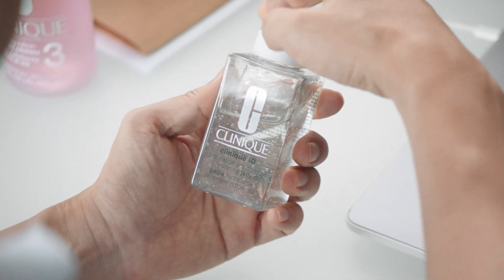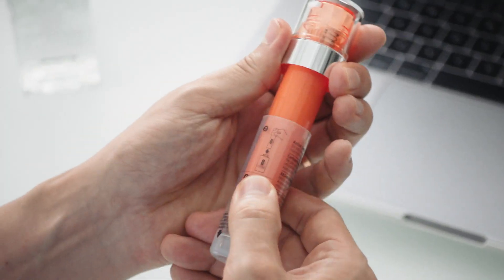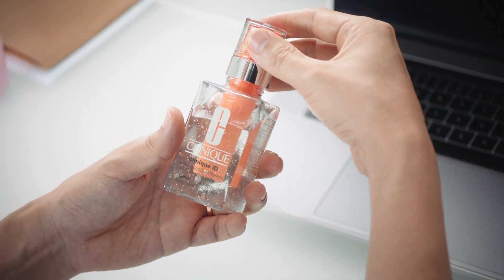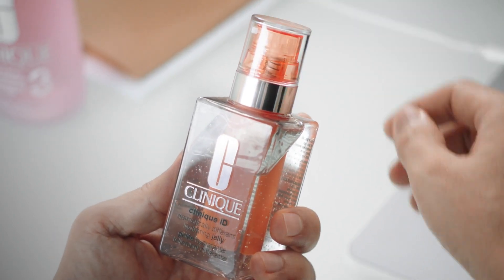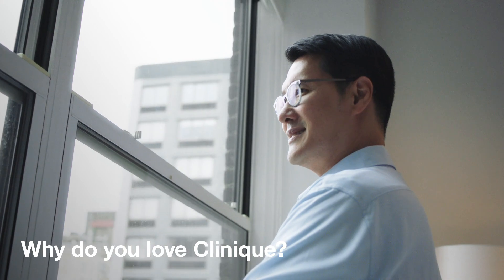I pair the dramatically different hydrating jelly with the active catalytic concentrate for fatigue to wake up tired-looking skin. I love Clinique's philosophy — every skin is different, so they require different types of formula.